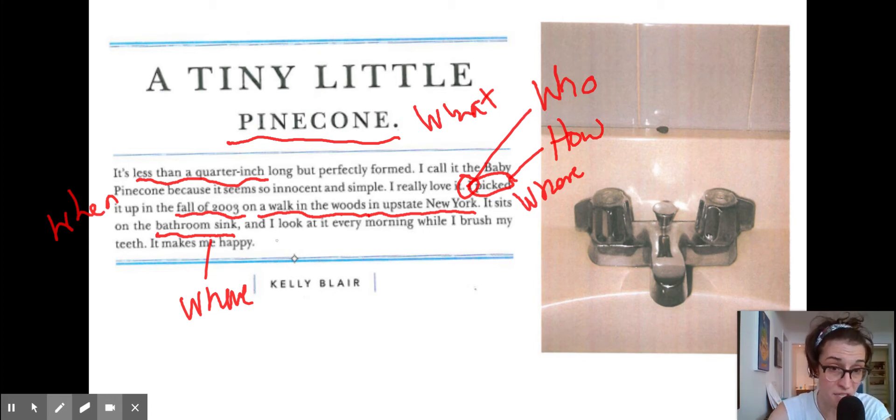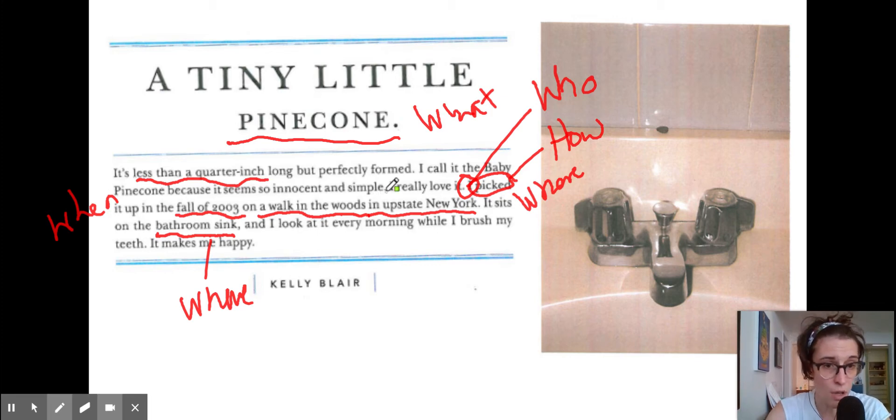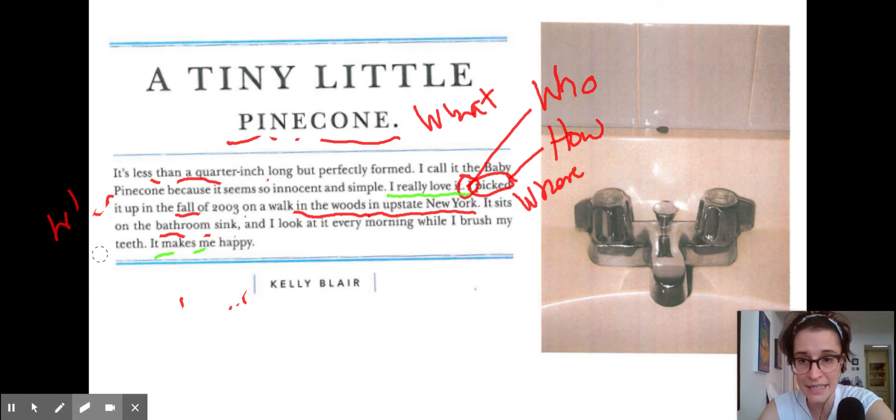We want to make sure we say all of that because I know there's a picture right there, but we need to make sure we've told our readers those five W details. And then let's look at why did she keep it. A tiny pine cone — why not just throw it away afterwards? Or why not put it in the trash a week later? And here we have: 'it makes me happy.' It's very short, but there it is. I at least know why she kept it. And she also says up here, 'I really love it.' So that is our first story.